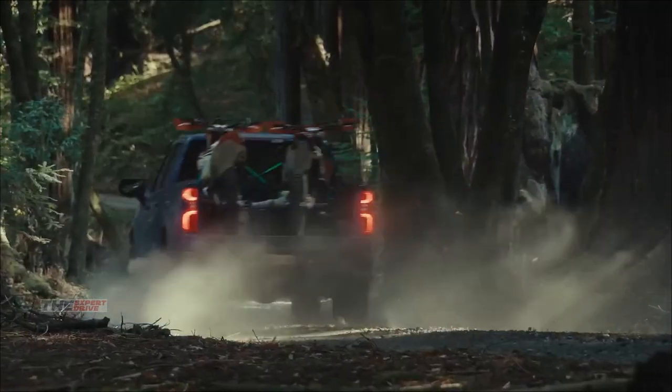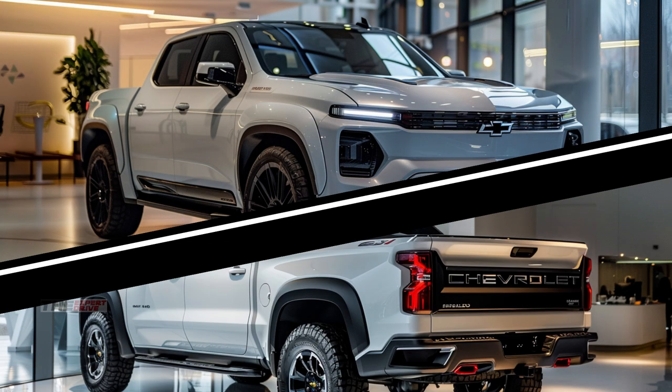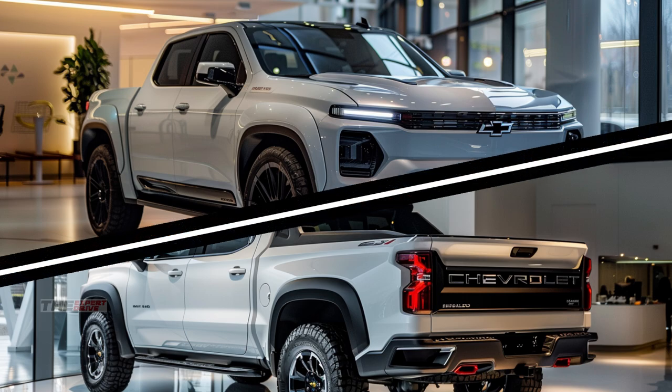Hey Truck Enthusiasts! Today we're diving into the future with the 2025 White Chevrolet Silverado. Buckle up, because this isn't just any truck — it's a game-changer.